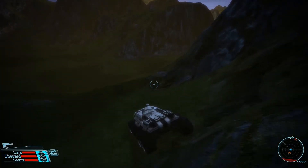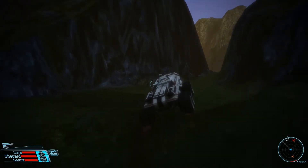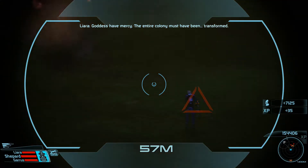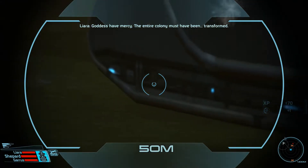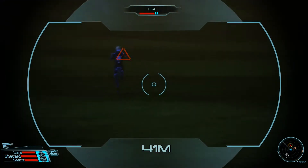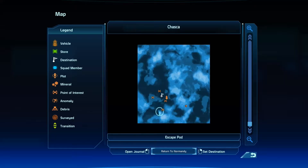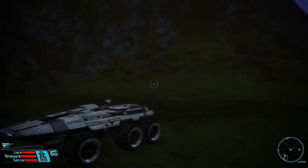Alrighty, I'm gonna head over to the civilian structure. I was picking up the last debris and I saw some red and was like, uh oh — something happened. Looks deserted. I have a bad feeling about this. Husks — guys, have mercy. The entire colony must have been transformed. Aw, that sucks — so that population of 150 is more like 150 husks then, right? Alright, I guess I just need to drive from spot to spot.